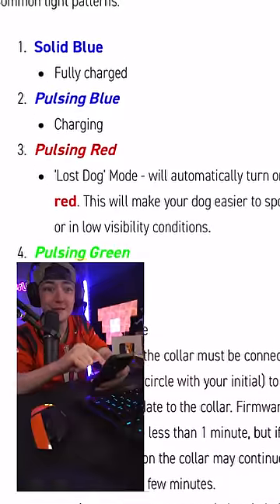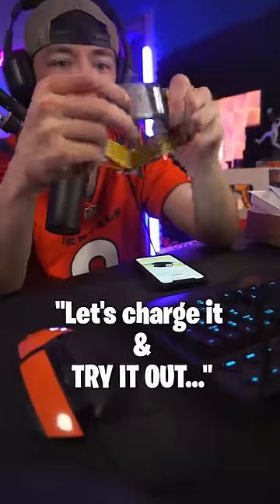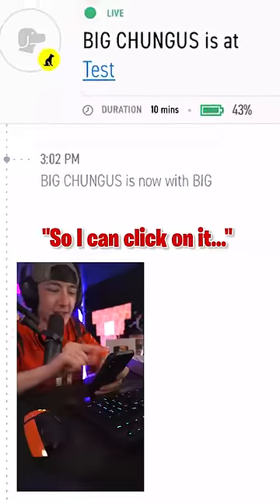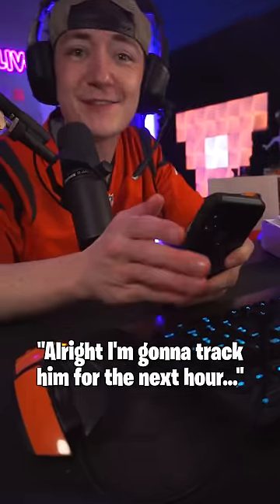You can activate lost dog mode and it'll start blinking like a red light. Let's charge it and try it out. Got something for you — hey, hey, no peeking! Give me some knuckles. Your fly looks good! So I can click on it and it shows me where he is.